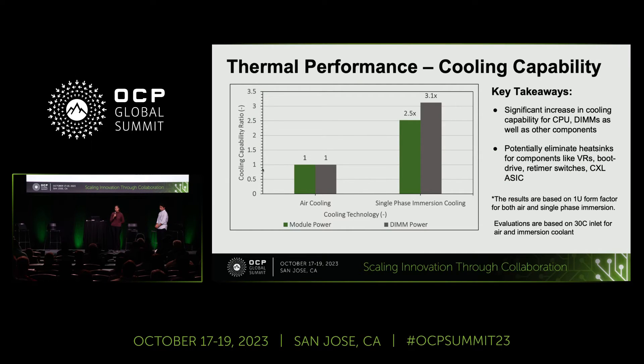From all these studies, we observed multiple trends. The first is about thermal performance, particularly the cooling capability. As you can see in the chart, we are showing cooling capability ratio on the y-axis and benchmarking air cooling with single-phase immersion on the x-axis. At the module level, you see a significant increase in thermal cooling capability, as well as for the DIMMs. This is especially important because we expect not just module powers to keep growing, but also memory capacity and bandwidth requirements to continue to grow tremendously. With immersion, we could potentially eliminate heat sinks for a lot of auxiliary components like retimer switches, CXL, boot drives, et cetera.